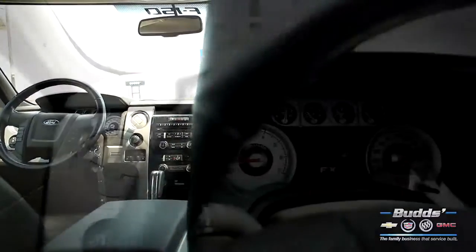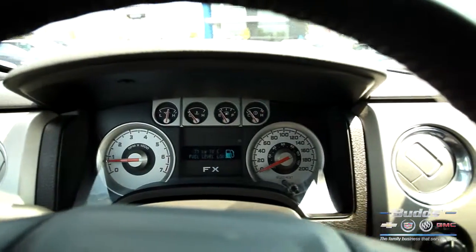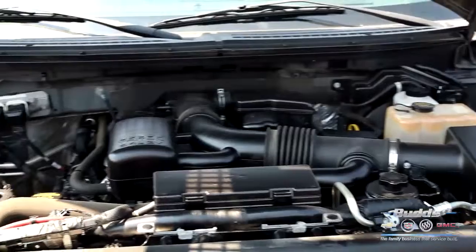If you want an amazing car shopping experience, then come down to Bud's Chevrolet, located in Oakville, Ontario, just south of the 403.